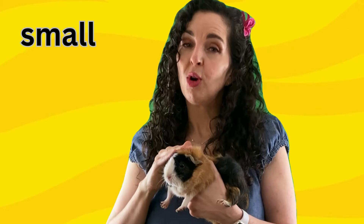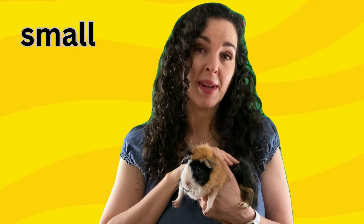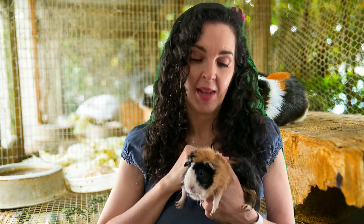She's a small animal. I can hold her in my hands. I hold her very carefully — I don't want her to fall.